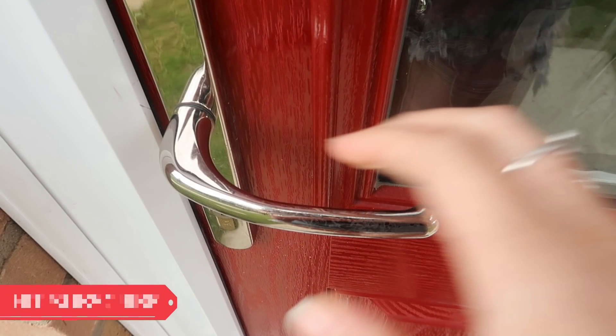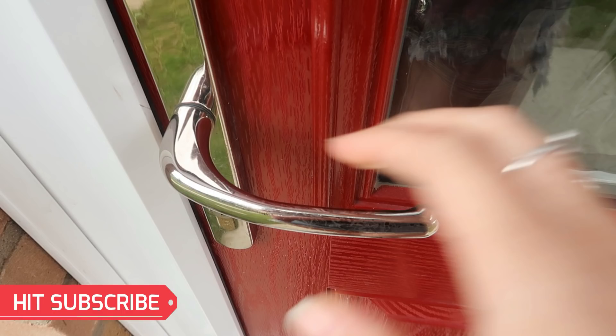Before we go any further, I'm just gonna say this was filmed literally within the two-minute window of getting the keys and then having to unload the van. So bear with, but it gives you an insight into what it looks like before we moved in.